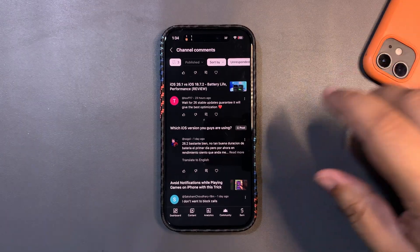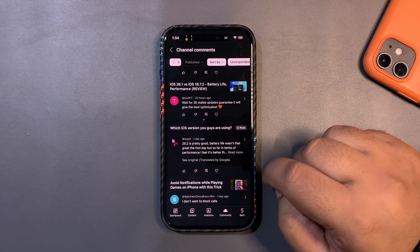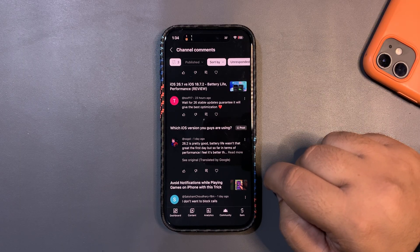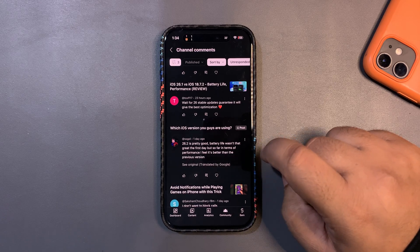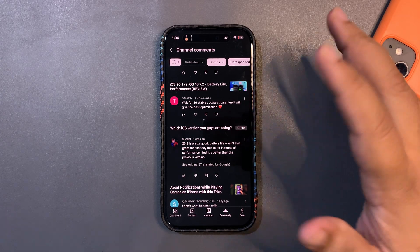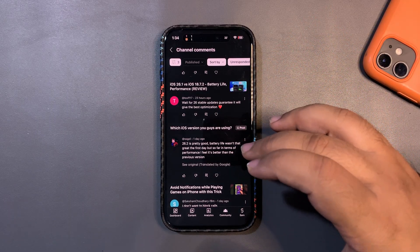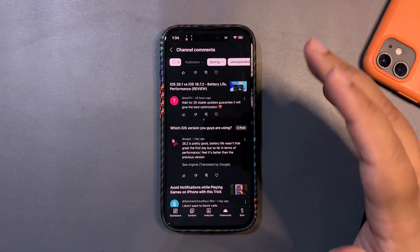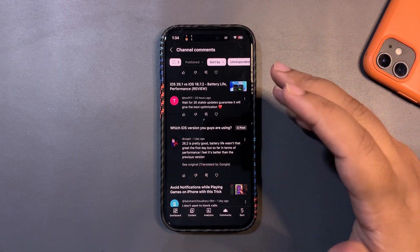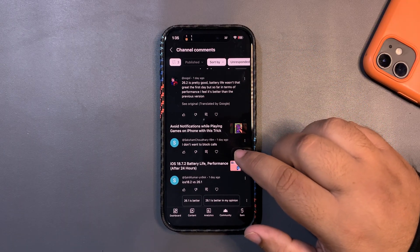There's a comment saying iOS 26.2 beta has pretty good battery life — the first day wasn't great but performance feels better than the previous version. I agree — the first day was okay but now it's performing really well. I'm also on 26.2 Beta 1, and if you ask me I can do a battery test video. Let's see when Beta 2 comes out.